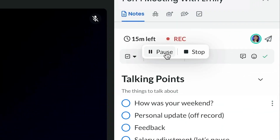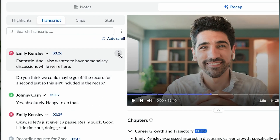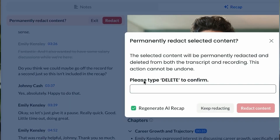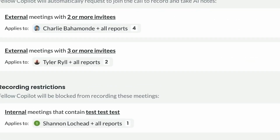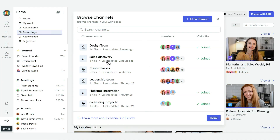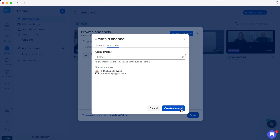Here's why businesses actually trust Fellow with their most sensitive meetings. You can pause recordings mid-meeting for confidential discussions — it's essentially an off-the-record switch that immediately stops transcription until you resume. There's also a redact feature that permanently removes sensitive content from recordings, transcripts, and summaries. So if someone accidentally mentions a password or confidential client name, a couple of clicks and that segment is gone from all records. Administrators can set recording policies by team or meeting type, so HR interviews stay private while team meetings get recorded automatically. All recordings live in a secure library with granular access controls and custom channels.